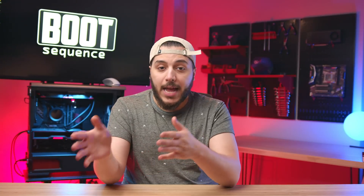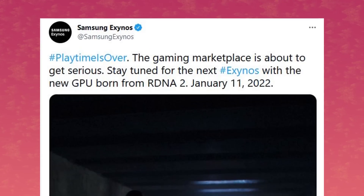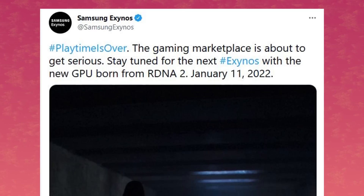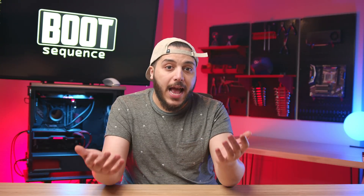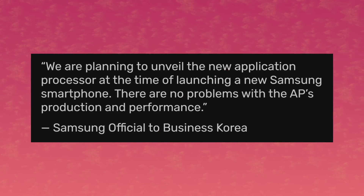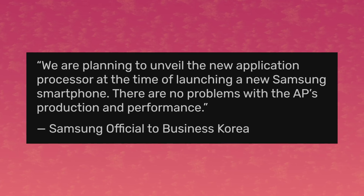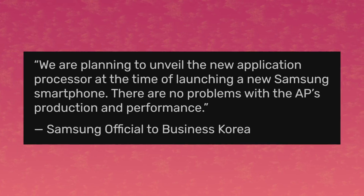Then we have Samsung and AMD together in the news. On December 30th, Samsung tweeted that they would unveil their new Exynos chip with RDNA2 graphics on January 11th. We are obviously past that date and nothing has come out. That's because a day later, they moved that unveil to February 8th, their Samsung Unpacked event. A statement from the company reads: 'We are planning to unveil the new application processor at the time of launching a new Samsung smartphone. There are no problems with the AP's production or performance.'